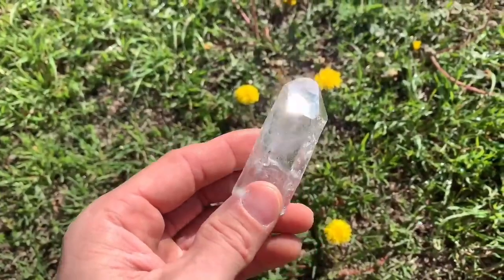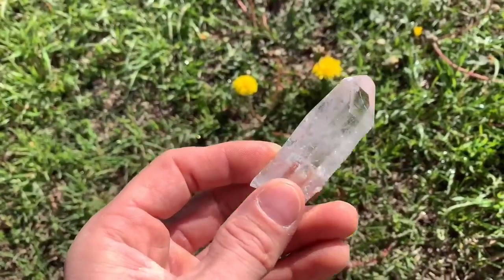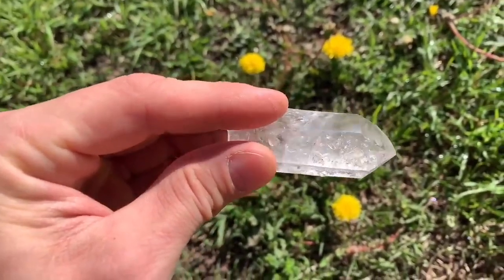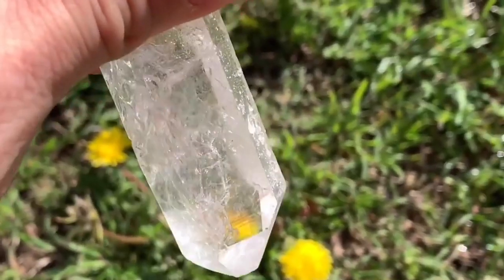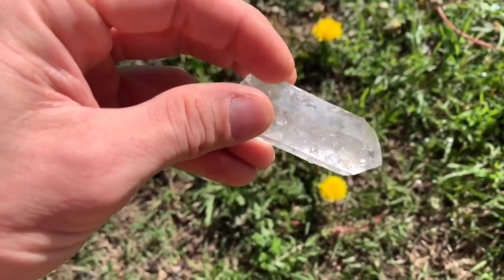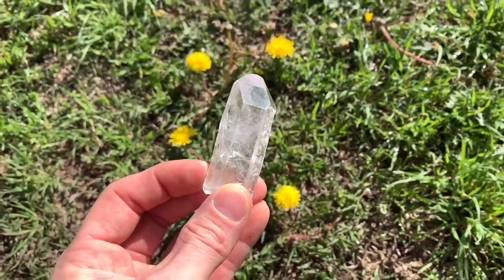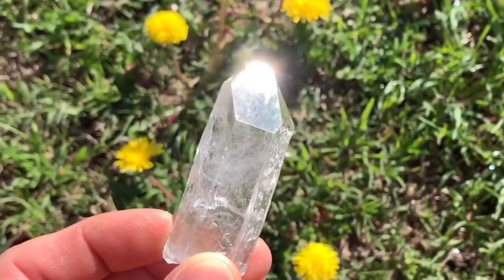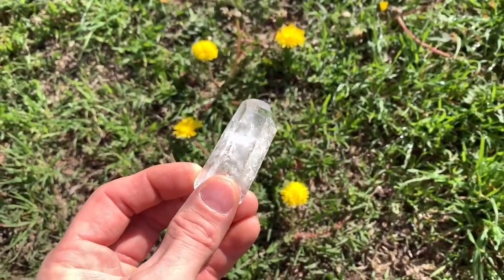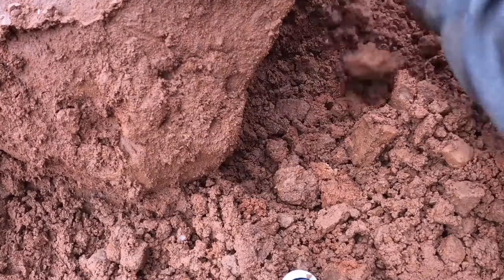This one here turned out really good - I wanted to bring it outside. It's a little windy. This would be a really good wire wrap - you could wire wrap this one here, hang that over a window. You'll see all the colors of the rainbow, absolutely amazing.